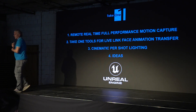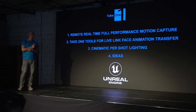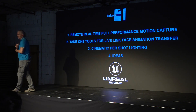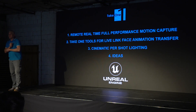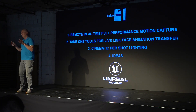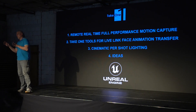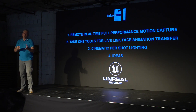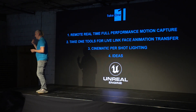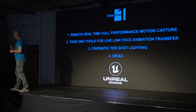The third thing I'd like to talk about is a little pipeline we developed for some short trailers that enabled us to do per-shot lighting in Unreal, which is also kind of cool.